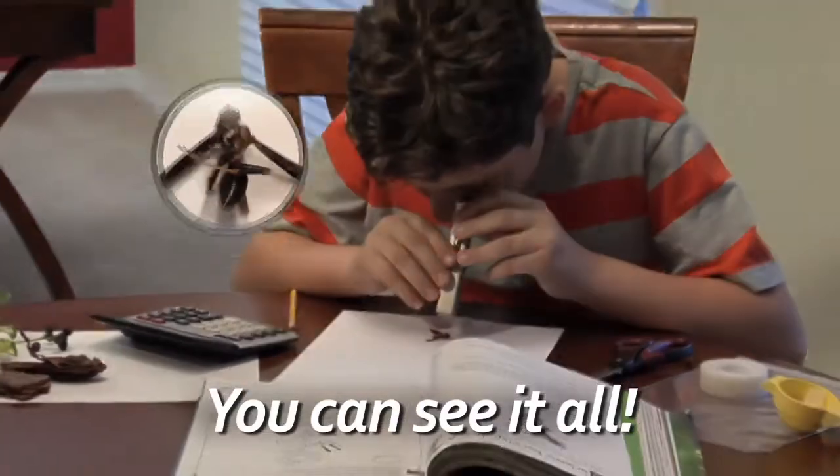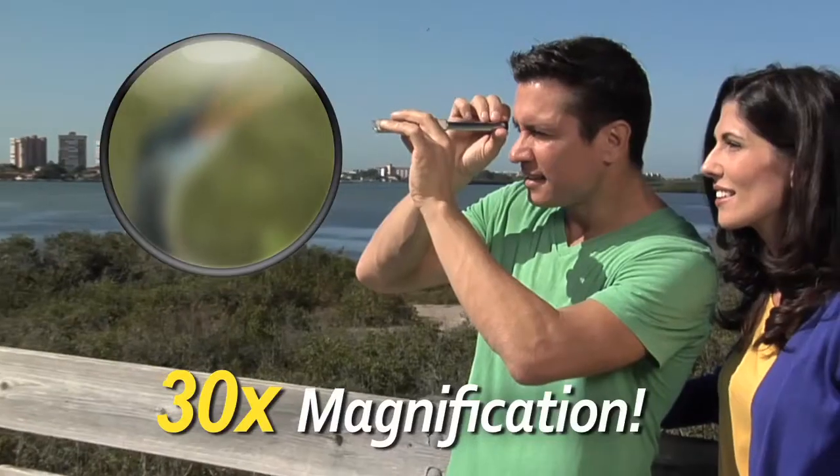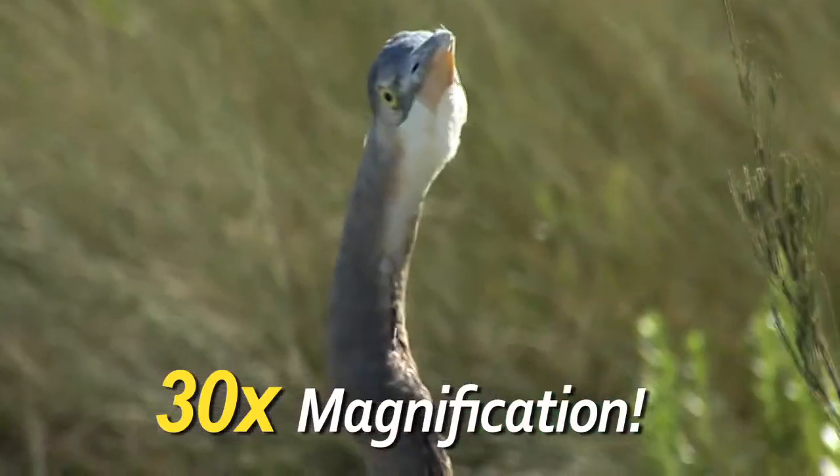Or close it to put the power of a microscope right in your hand, making even the smallest details easy to see. Twist to focus and you've got up to 30 times magnification.